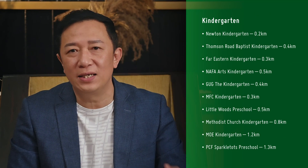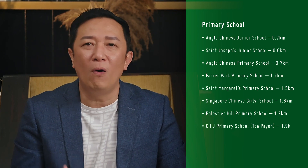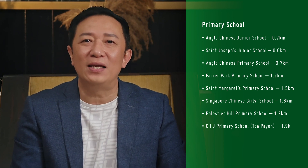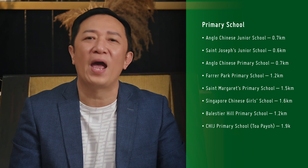Now let's talk about schools. There are many kindergartens here for preschoolers, and also primary schools. In fact, three popular schools — ACS Junior, ACS Primary, and SJR Junior — are all less than one kilometre away. So parents, your kids will stand a high chance of entering these schools. For secondary school, we also have popular schools nearby: ACS Barker, SCGS Secondary, and SJR.